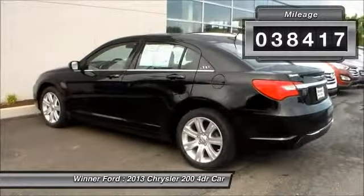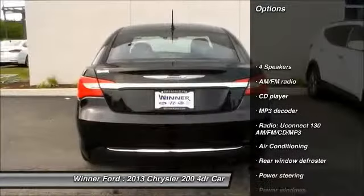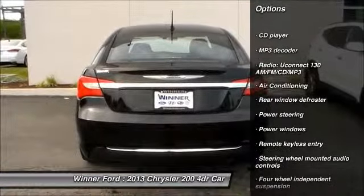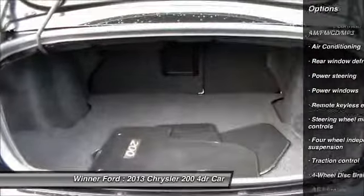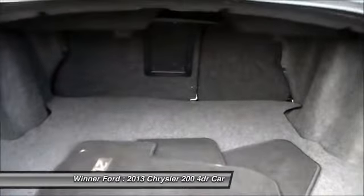Here are some of this vehicle's great options: traction control, dual airbags, power steering, air conditioning, front automatic transmission, four-wheel disc brakes, center armrest, security system, power windows, CD player.